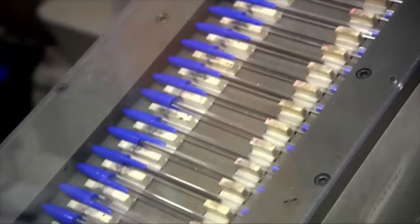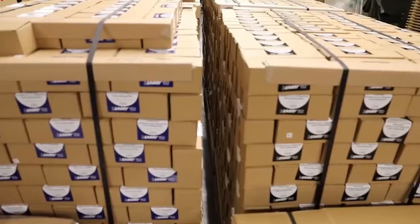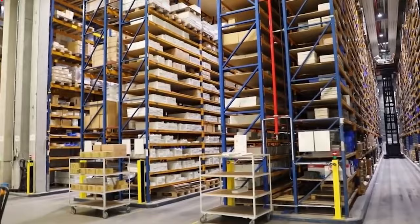Step 9: Packaging and distribution. The automatic packaging machine packages the pens into boxes or blister packs, which often contain multiple pens. The packaged pens are then transported for distribution to retailers, wholesalers, and other customers worldwide.